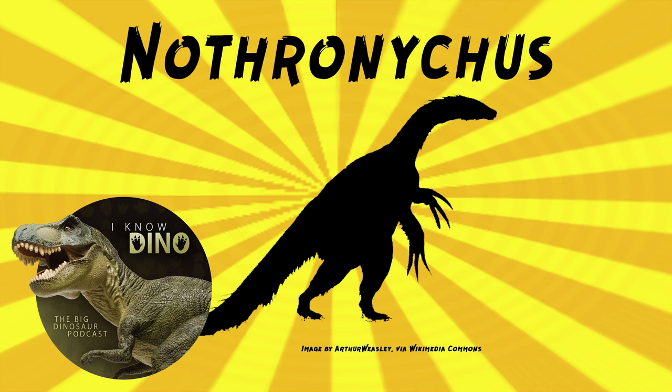The genus name Nothronychus means 'slothful claw,' because it probably used its large claws to hook branches and eat in a style similar to a sloth. The species name mckinleyi is in honor of Bobby McKinley, on whose land the fossils were found. Merle Graffam found the second specimen and species in Utah in 2000, which was a large toe bone.